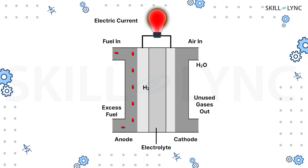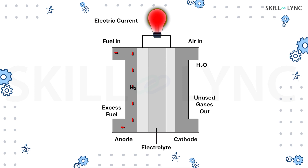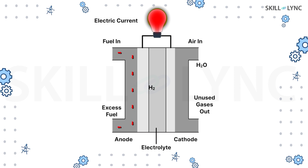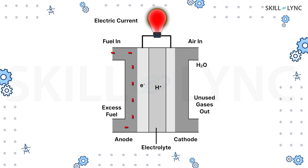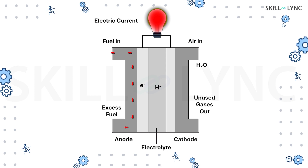On one side of the fuel cell, hydrogen fuel flows to the anode, while on the other side, oxygen flows to the cathode. As the hydrogen comes in contact with the anode, a platinum catalyst causes the hydrogen to split into hydrogen ions and electrons.